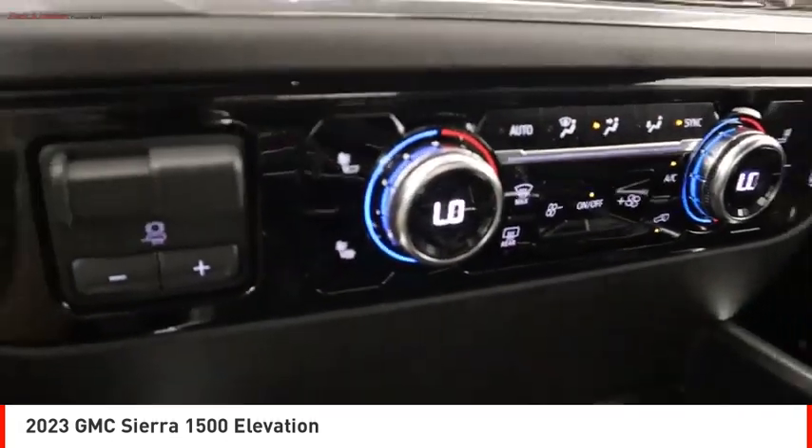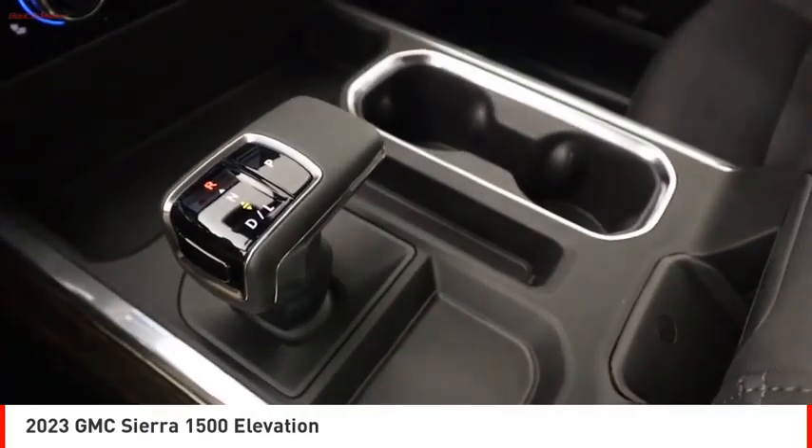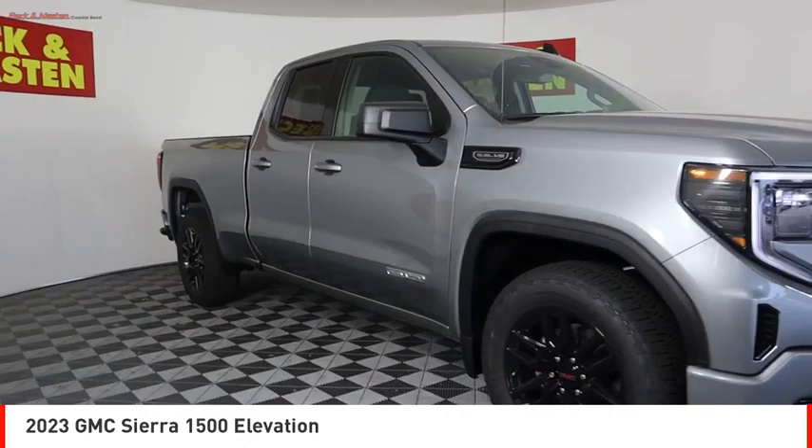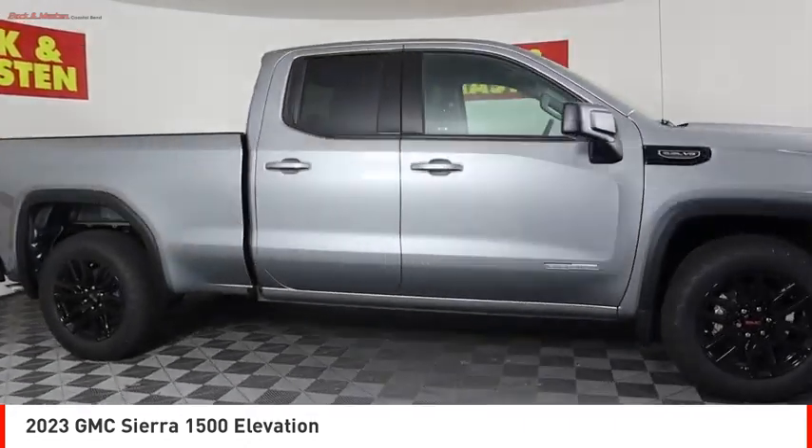Front suspension type strut, rear step bumper. This beauty is sure to make you the talk of the neighborhood, so call or drop in for a test drive today.